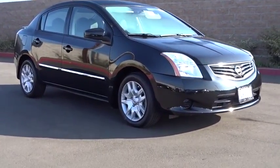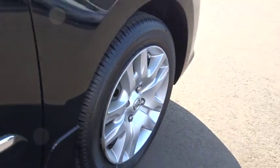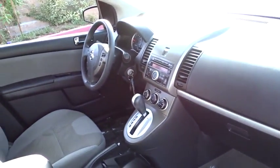Stability control, keyless entry, anti-lock braking system, steering wheel audio control, traction control, power steering, adjustable steering wheel, floor mat, cruise control, AM FM stereo radio.